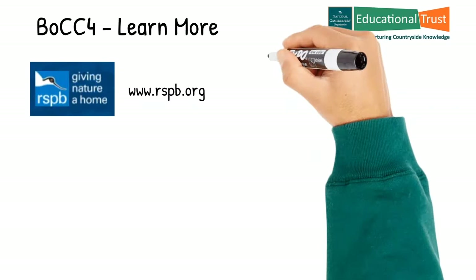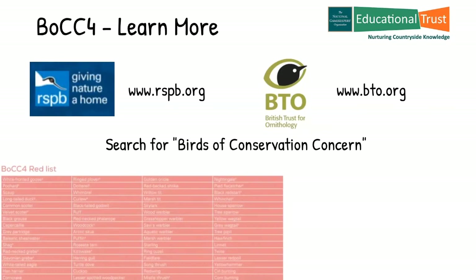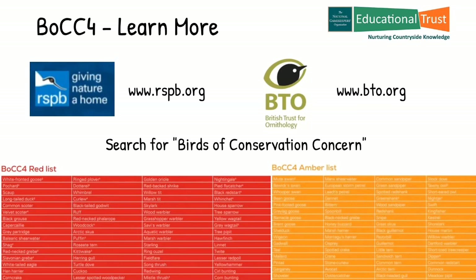The full lists and further explanation of the review process can be found on the RSPB and BTO websites. Just search for Birds of Conservation Concern to learn lots more about them. Take a look at the red and amber lists and see how many bird names you recognise.